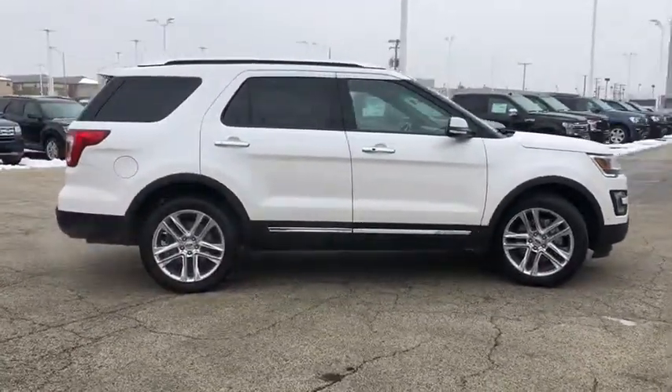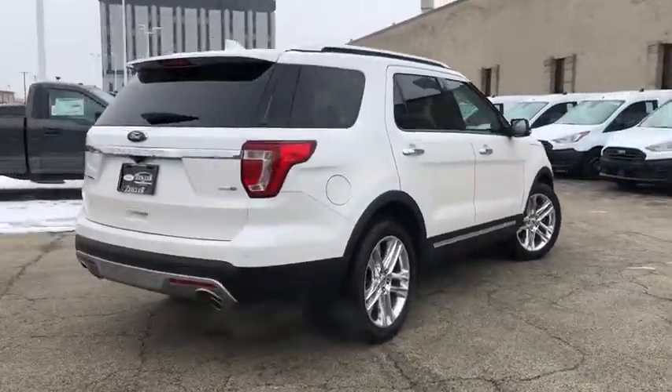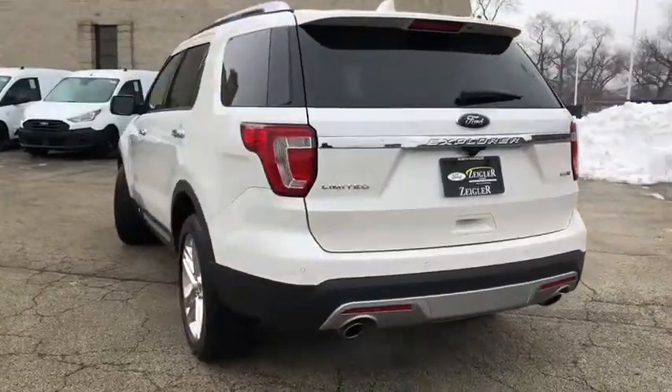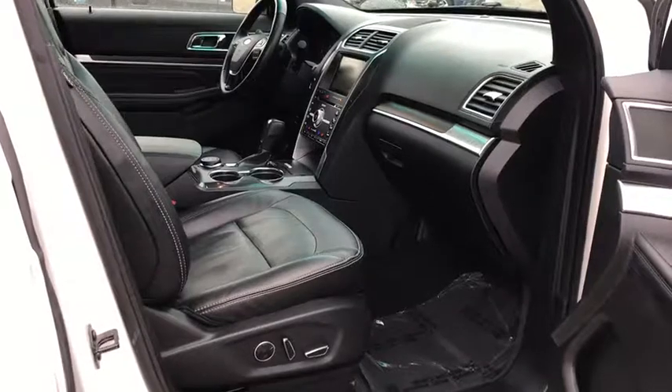Here are some of this vehicle's great options: traction control, power passenger seat, power liftgate, navigation system, dual airbags, leather-wrapped steering wheel, power steering, alloy wheels, four-wheel disc brakes, and universal garage door opener.